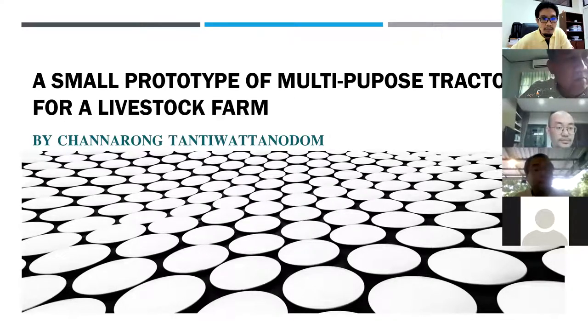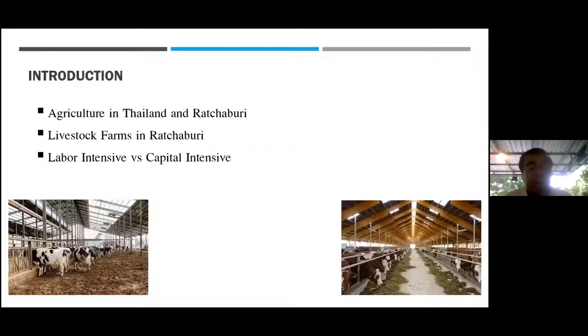Before I explain where the idea came from, I have to show that agriculture in Thailand — the livestock business — started from the royal project about dairy farming and developed into livestock farming later, almost 50 years ago. Since then, the livestock farm in Ratchaburi has been successively expanded.